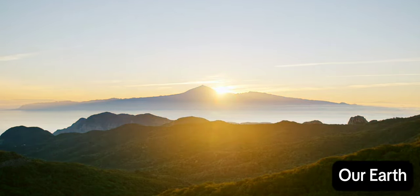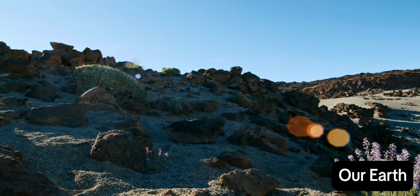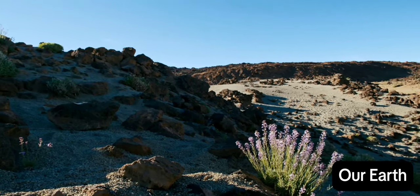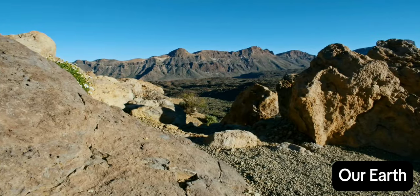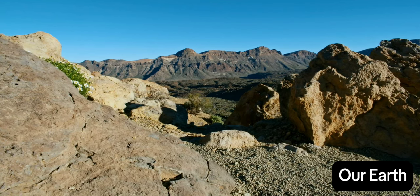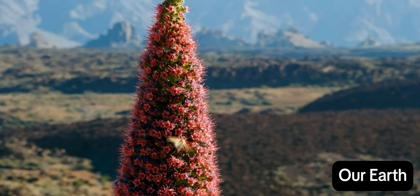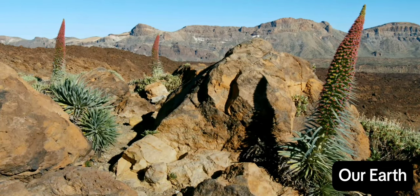From afar, it looks like a lush green paradise. But the area around El Teide is a barren volcanic desert. Freezing cold, blistering heat, thin dry air, and powerful ultraviolet rays are the lot of this volcano. The Mount Teide Bugloss can withstand the difficult conditions, growing a tower of red blossom three meters high — but it only manages this once in its life.